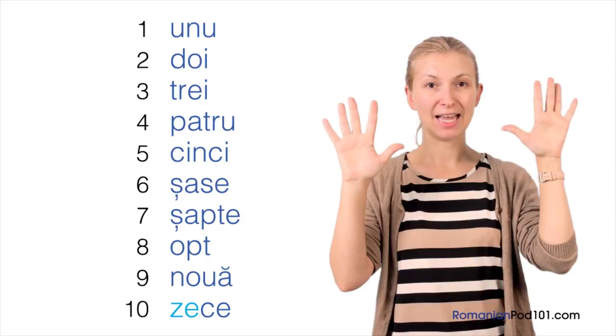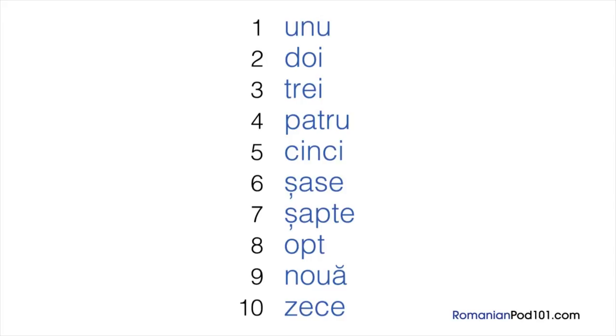Now repeat after me. I'll say the numbers and give you time to repeat each one: 1 — unu, 2 — doi, 3 — trei, 4 — patru, 5 — cinci, 6 — șase, 7 — șapte, 8 — opt, 9 — nouă, 10 — zece.